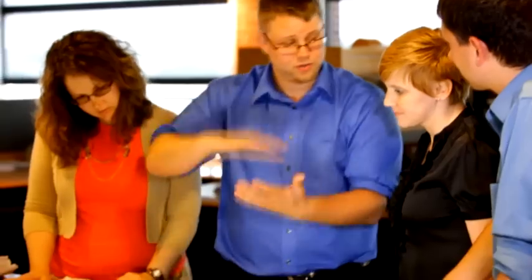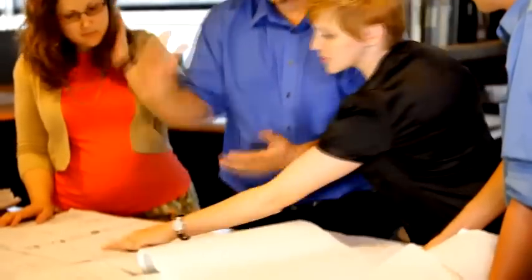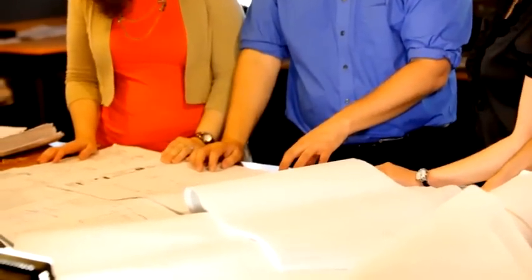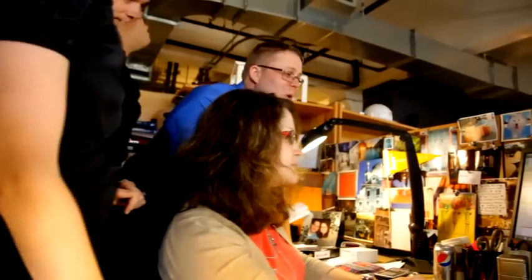What BIM gives me the opportunity to do is get a well-coordinated set of documents to an owner that accounts for all the owner's needs, has mitigated a good portion of their potential risks, and starts allowing them to do facilities management before the building is ever built. When you go into construction with multiple contractors and multiple subcontractors, you can mitigate that and give the client something they're going to deal with and live with.